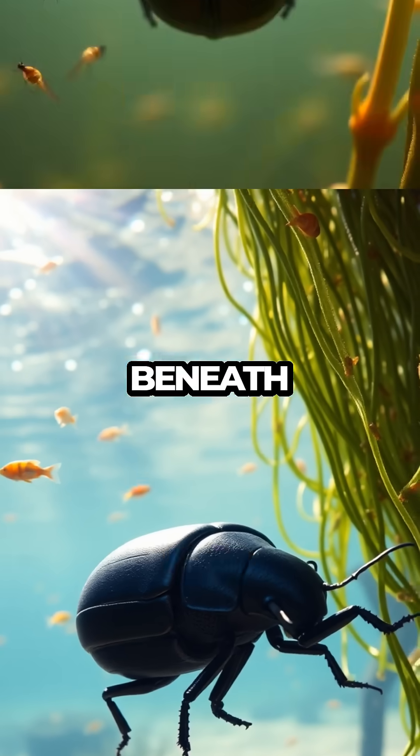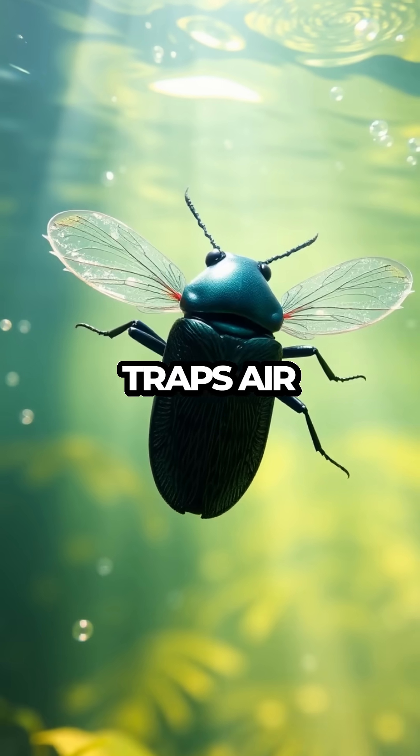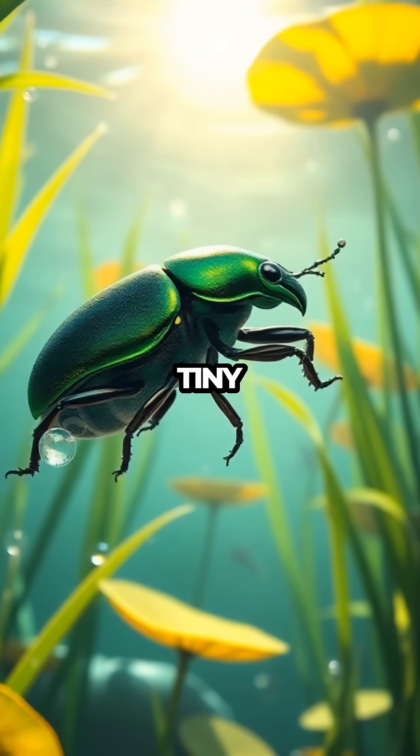As our cameras dive beneath the sparkling water's surface, we discover how the diving beetle traps air under its wing covers, allowing it to breathe underwater like a tiny diver.